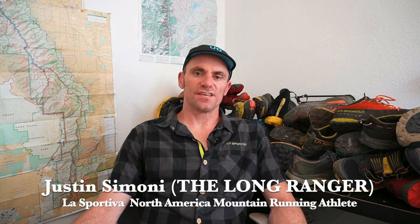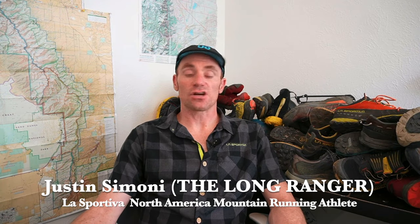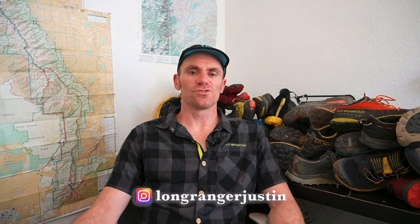Hi, I'm Justin. If you're not familiar with me, I live in Colorado and I love doing long distance mountainous sufferfests, usually alone and usually just on my feet or on a bike. Sometimes I share those adventures with you or just talk about the gear that I use. This video is going to be one of the latter.